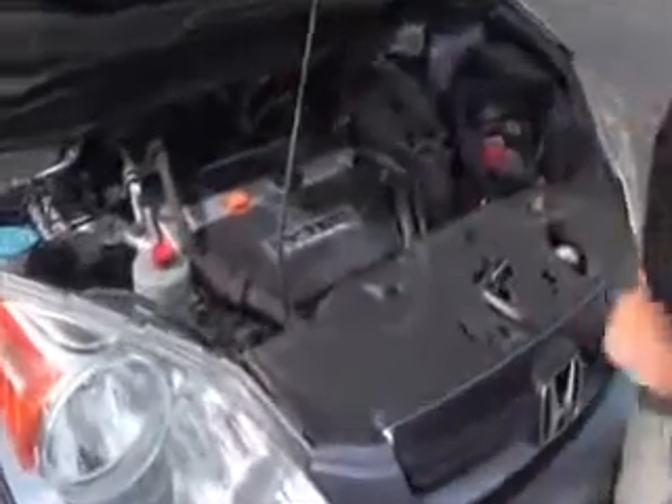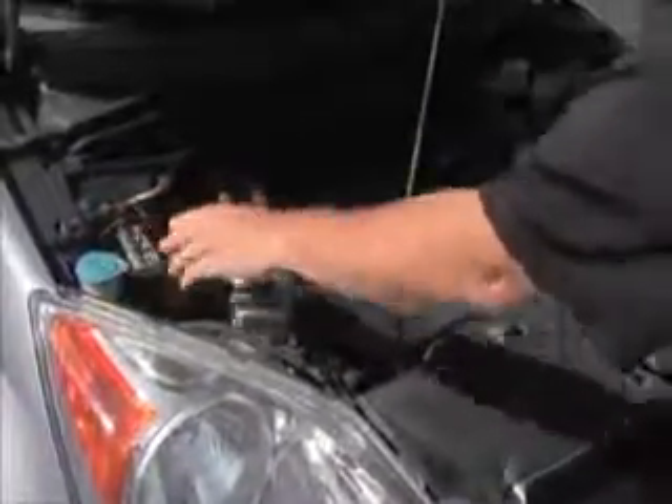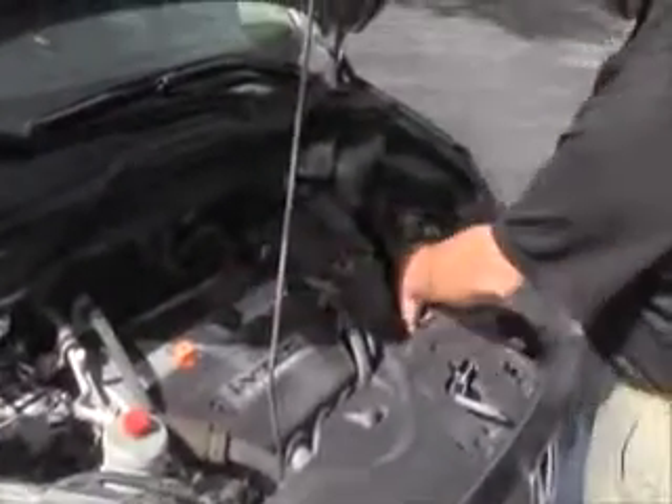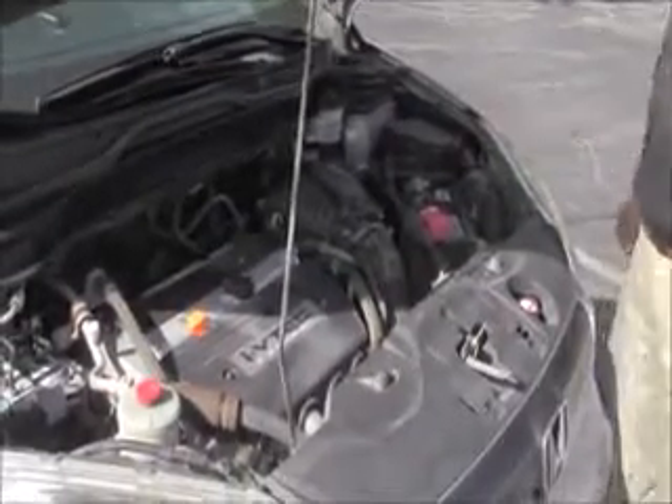Under the hood we have the 2.4 IVTEC four-cylinder motor. It's a timing chain, not a timing belt. Four-channel analog brakes, clear reservoir for your windshield washer fluid, power steering, engine cooling, power brakes, insulated dipstick for oil check and fill, transmission check and fill, maintenance-free battery, centrally located fuse box, and easy access to the air filter.